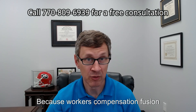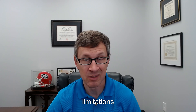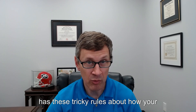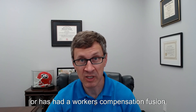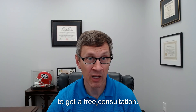Because workers' compensation fusion surgeries often result in some sort of permanent limitations, it may affect your ability to work. And because Georgia workers' compensation has these tricky rules about how your benefits can be affected, I recommend that anybody who's considering or has had a workers' compensation fusion surgery reach out to a Georgia workers' compensation attorney to get a free consultation.